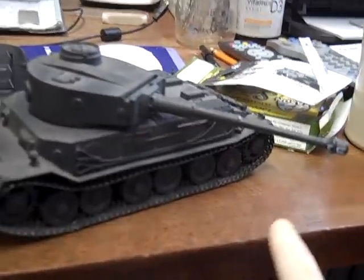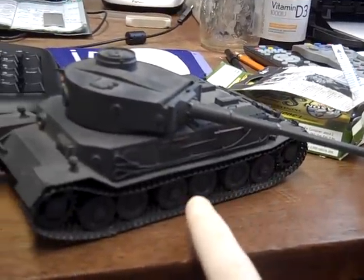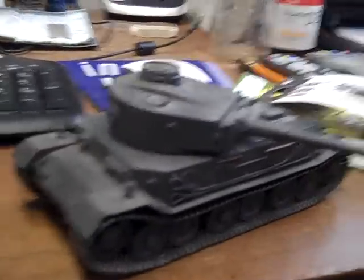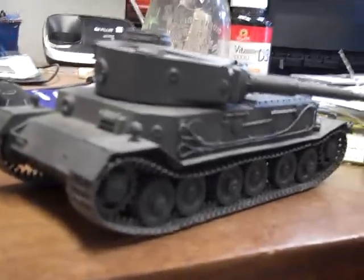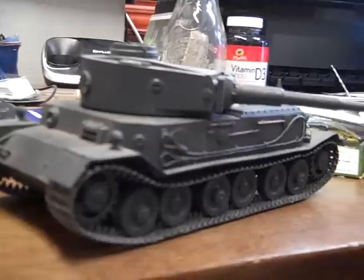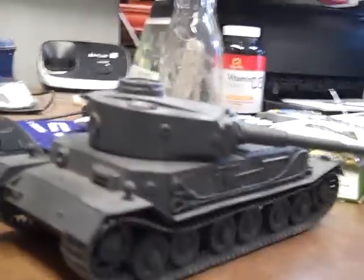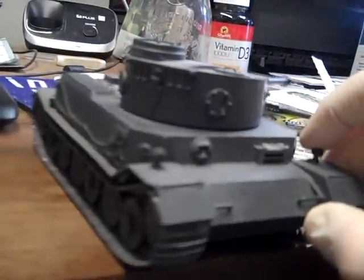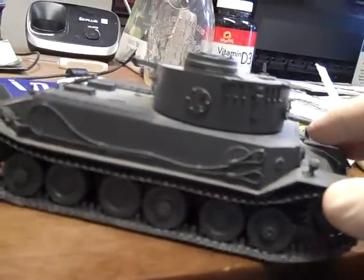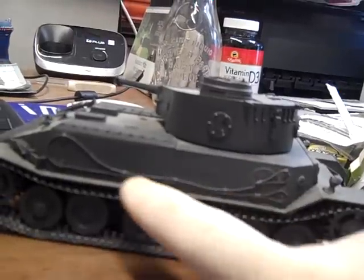Here's the rear drive sprocket and trucks, and this is akin to the Elephant which is at Aberdeen — or was at Aberdeen — and is probably in storage somewhere now. Here's the other side of it, and this is the big tow cable.